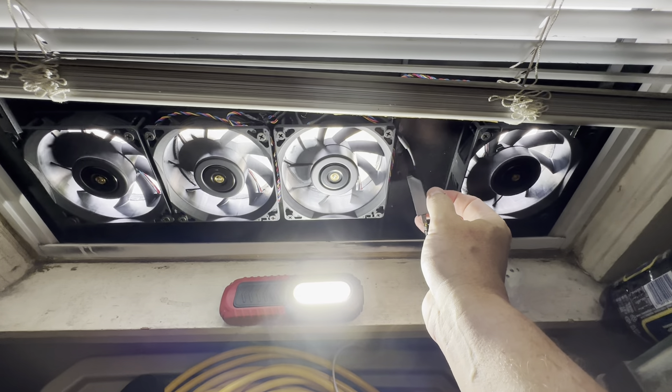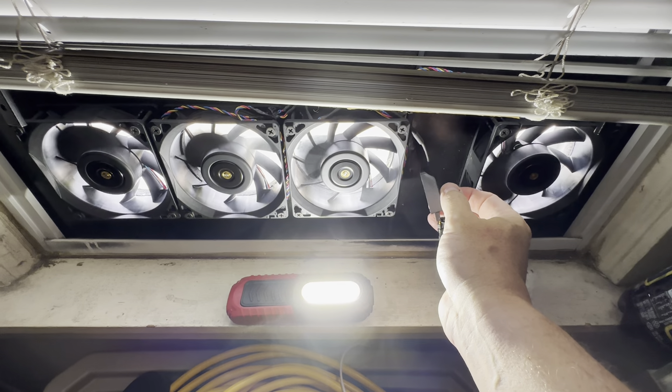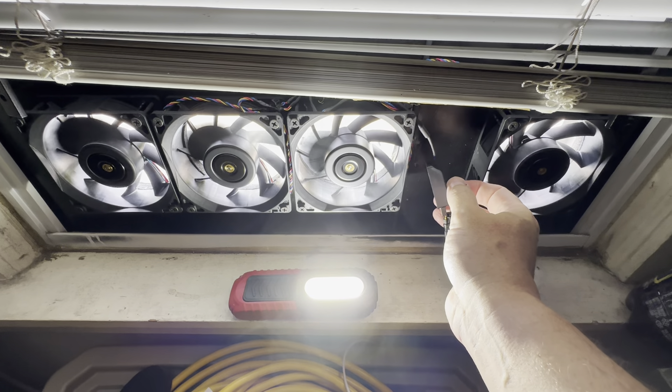The synchronization of the fans is pretty good. You can see in the video how it matches the 60 frames per second.